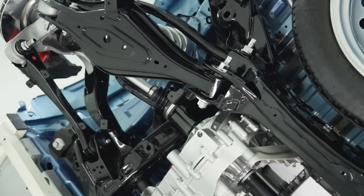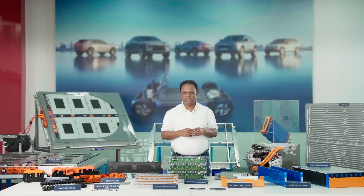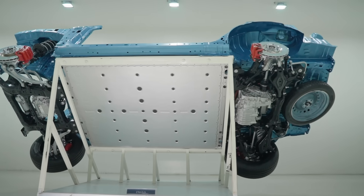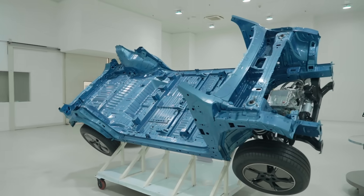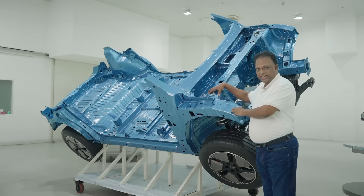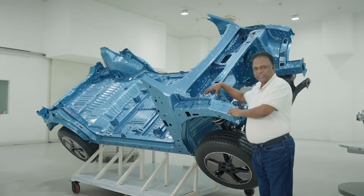Safety is something we never compromise on, and Inglow takes it even further, capitalizing on the battery's low center of gravity to improve both stability and handling. For SUVs, this is especially valuable as it counters the usual challenges of a high center of gravity. Our advanced structural design integrates the battery pack into the chassis, creating a secure protective cage around the passenger cabin. The Inglow BIW is designed with ultra-high-strength boron steel and a reinforced front-end structure, ensuring you are driving one of the safest SUVs in the world.